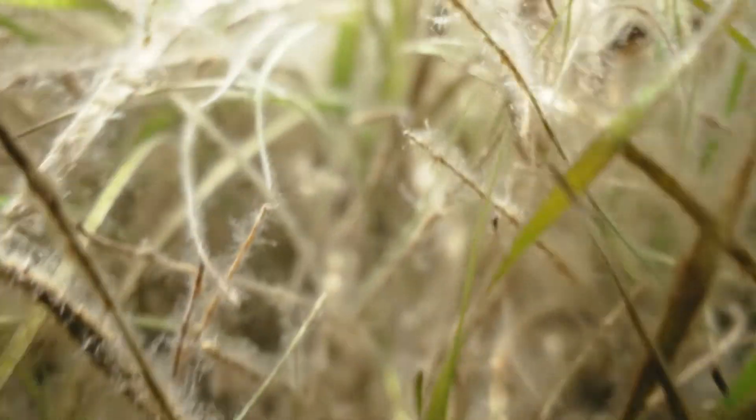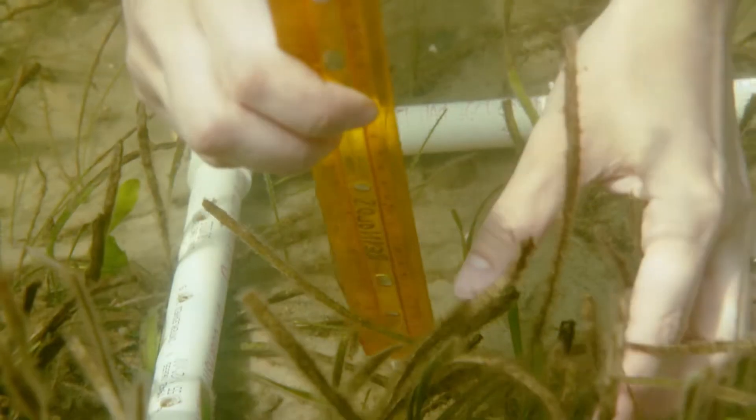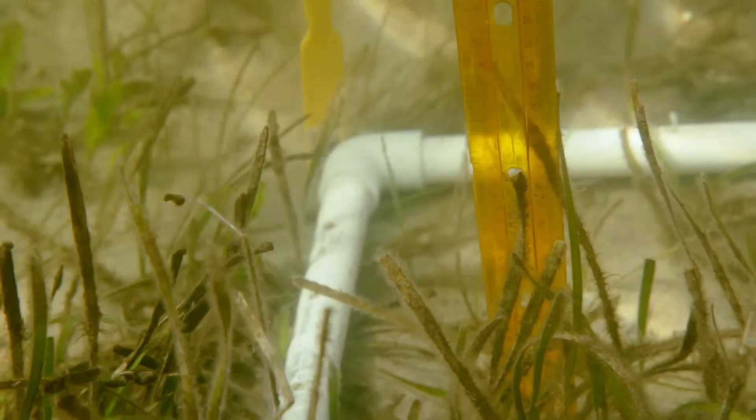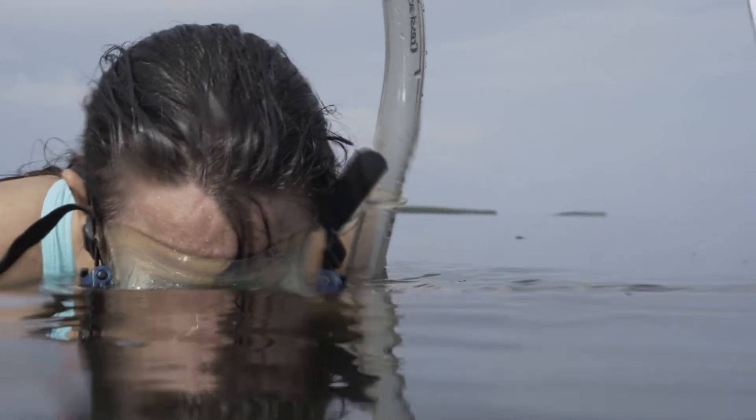Seagrasses are being lost all over the world and in Florida, for a lot of reasons. The primary reason is too many nutrients in the water. If there are too many nutrients, algae can take up those nutrients and grow faster than seagrasses do, so they shade seagrasses, limit the light, and seagrasses die.